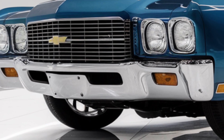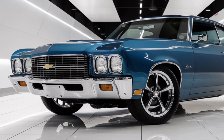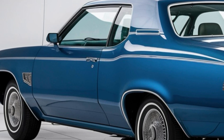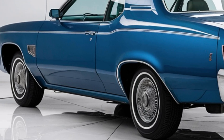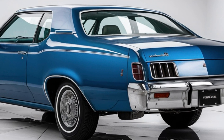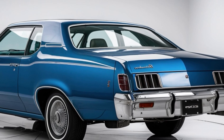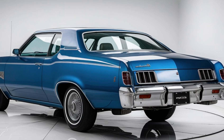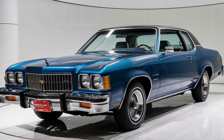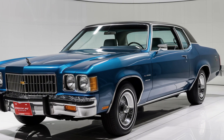Moving inside, the interior of the 2025 Impala is a blend of luxury and technology. The spacious cabin is adorned with high-quality materials providing a premium feel. The seats are designed for maximum comfort with options for leather upholstery and heated and ventilated front seats. The infotainment system features a large touchscreen display with Apple CarPlay and Android Auto compatibility, ensuring you stay connected on the go. The advanced sound system delivers an immersive audio experience, making every drive enjoyable.